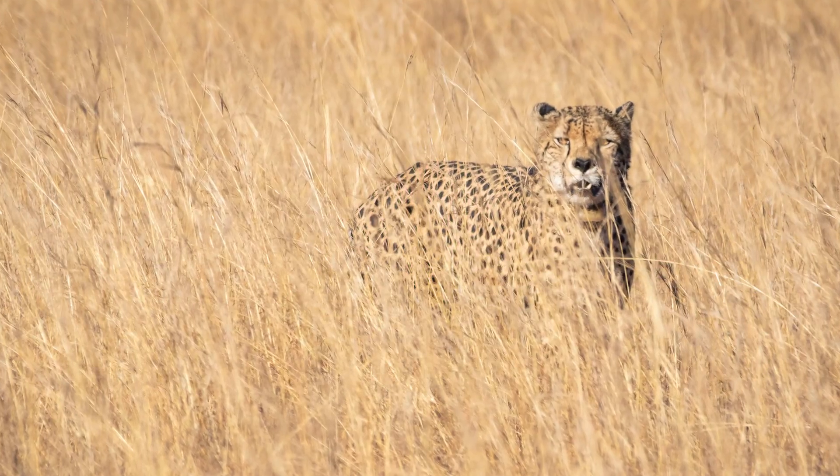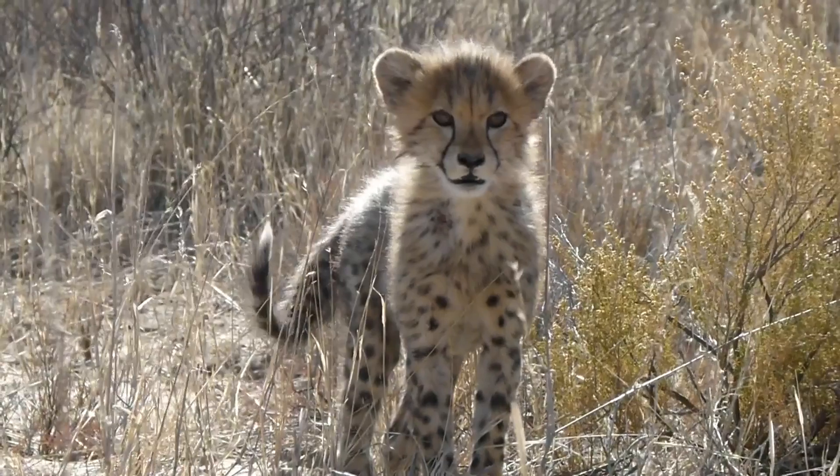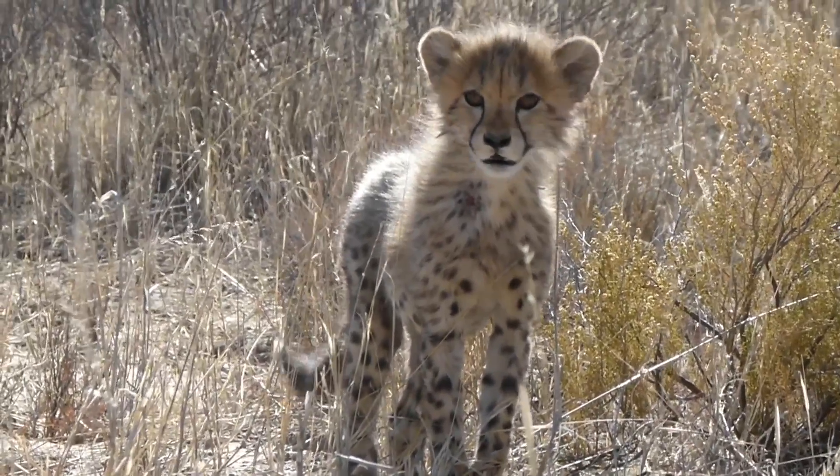Camouflage is essential not only for stalking prey but also for protecting cheetah cubs from predators. A cheetah cub's smoky gray mantle may serve as added camouflage among the dead grasses.